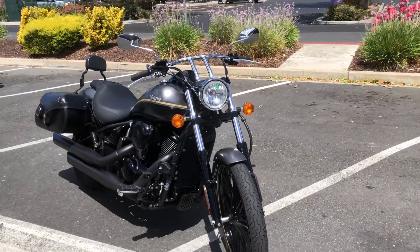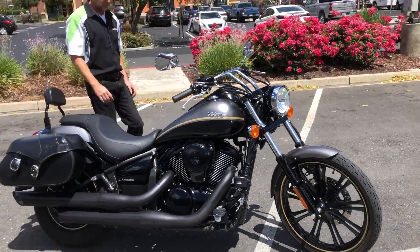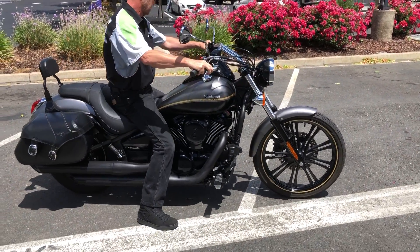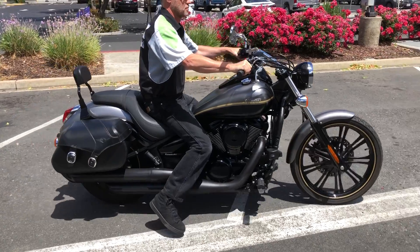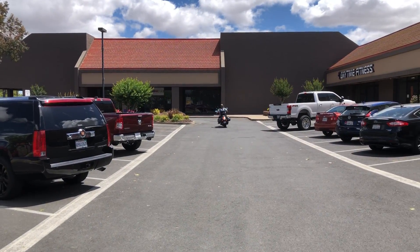Check us out on the web at www.contracostaps.com. At any given time we have 30 to 40 beautiful, clean used bikes in stock. Thank you from Contra Costa Powersports.